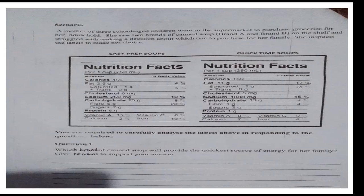Question 1: Which brand of canned soup will provide the quickest source of energy for her family? Give reasons to support your answer. You can type your answer in the comment section of YouTube so that we can have a discussion.